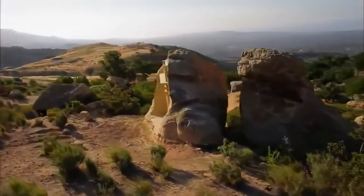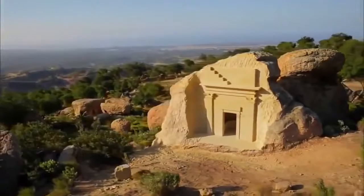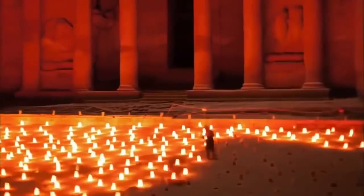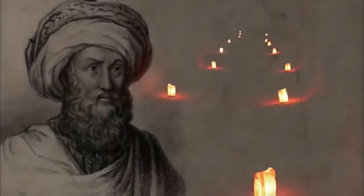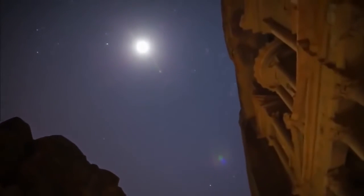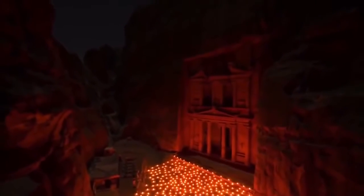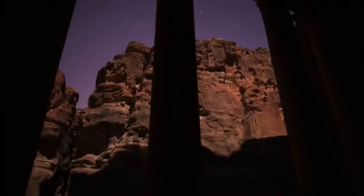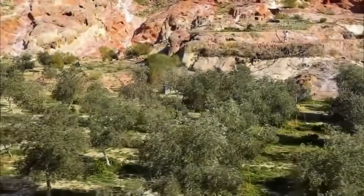Stone is at the core of Nabataean lives. The very name for their city, Petra, comes from the Greek word for rock. The Nabataean relationship with their sandstone was fundamental to who they were — they're born in this valley of rock, they live in this valley of rock, and when they die, they are buried in the rock itself. These hewn tomb facades become their final resting place.